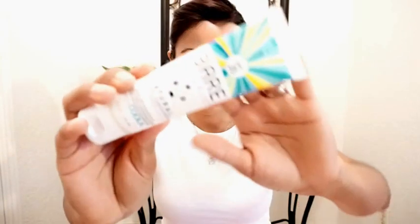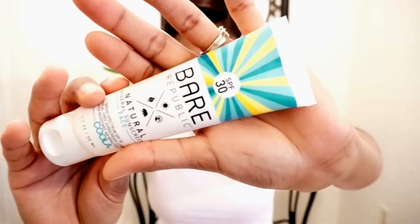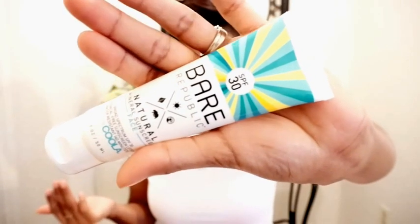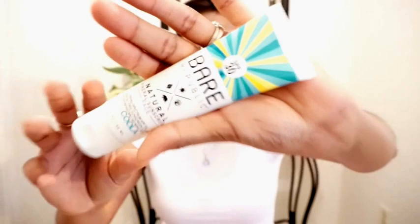Moving right along. The next favorite, and probably my all of July favorite, is sunscreen. I use the Bare Republic Natural Mineral Sunscreen, and it looks like this. I don't buy anything higher than a factor of 30 for me and my family. The increase in UV protection is relatively small compared to anything higher than that, and it's been proven that sunscreens with a higher SPF than 30 require more sun-filtering chemicals — chemicals like oxybenzone that can cause tissue damage, hormone disruption, and low birth weight in daughters. So it's doing more harm than good, essentially.